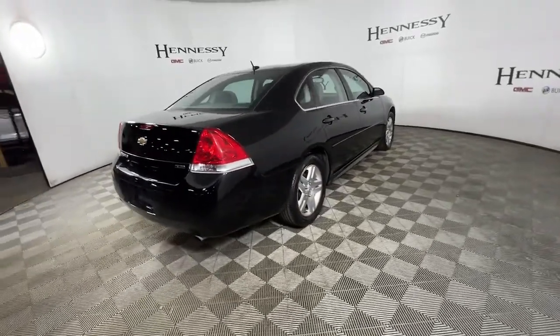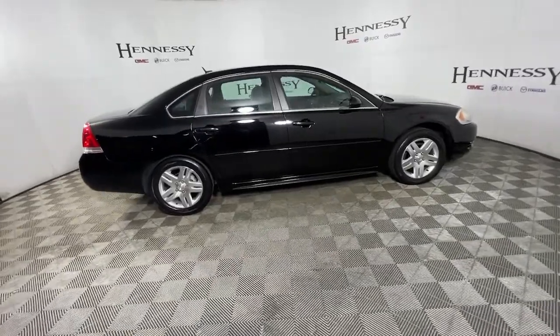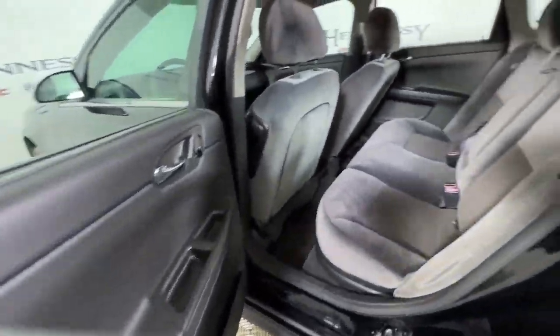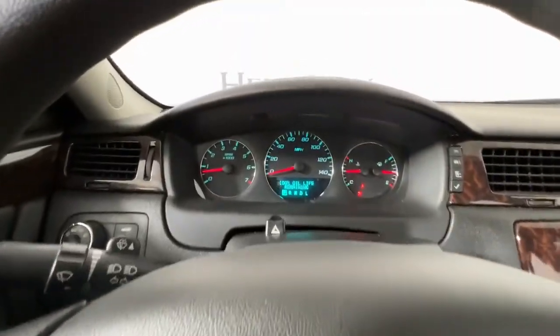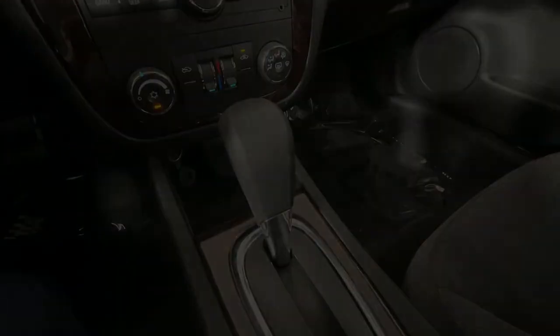The following are some of this vehicle's highlighted options: keyless entry, dual-zone AC, power driver's seat, electronic stability control, aluminum wheels, intermittent wipers, tire pressure monitoring system, trip computer, power windows, bucket seats. Being good to your family.